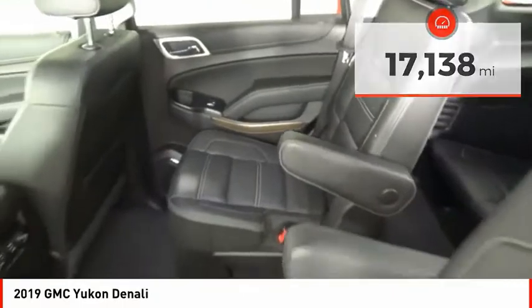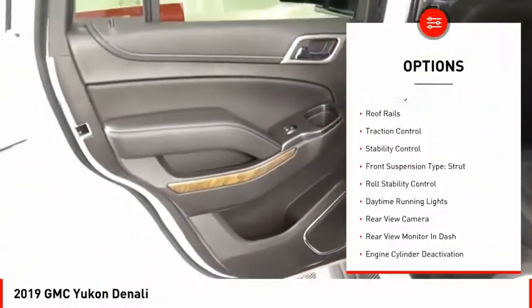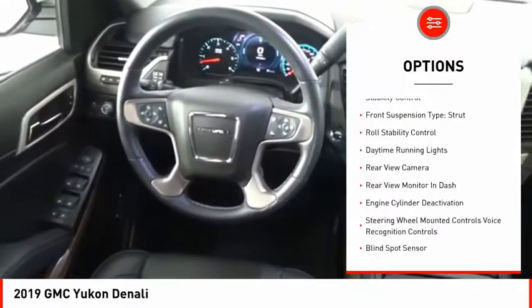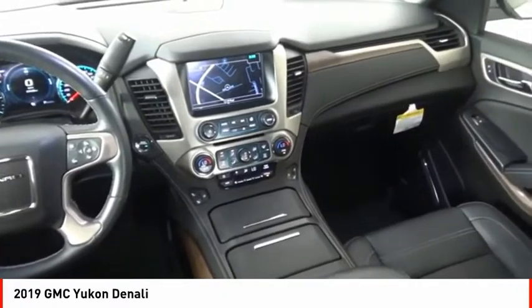Here are some of this vehicle's great options: suspension control magnetic, driver adjustable suspension, ride control, power windows with safety reverse, remote engine start, roof rails, and traction control.